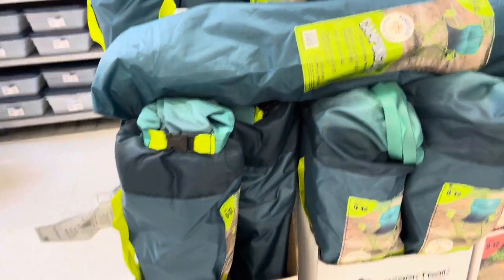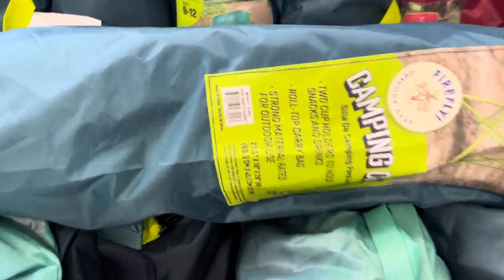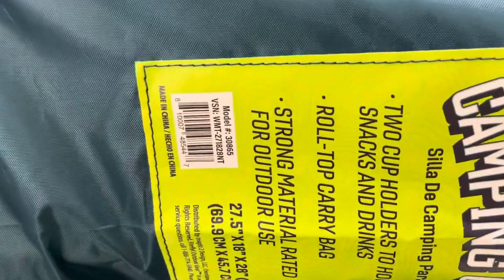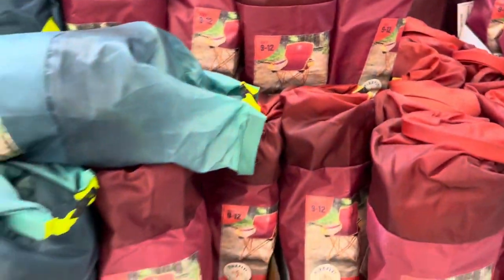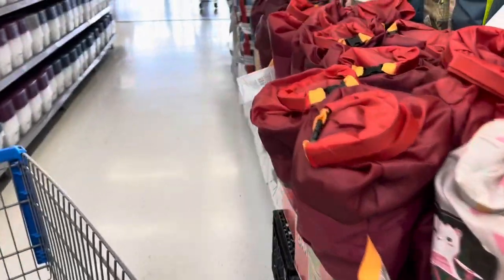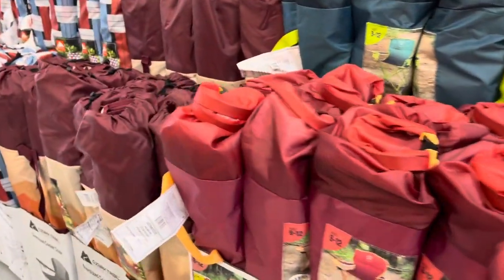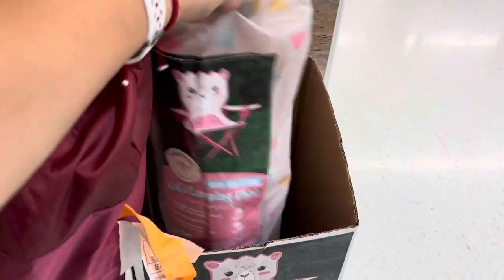So these are the ones. The green ones — I just noticed that was the dinosaur one but it's actually the green Firefly, ages 9 through 12. And they have this burgundy one. Let me look around for the dinosaur one — I've already seen it somewhere here.